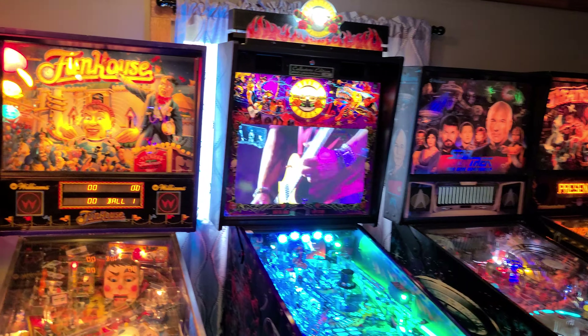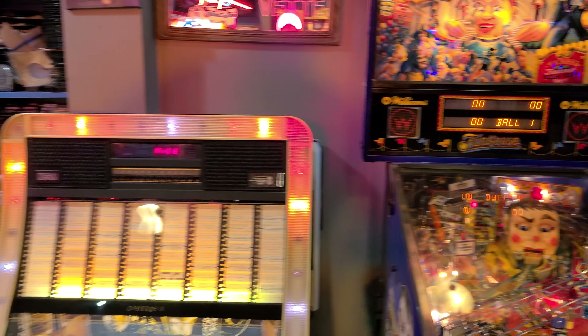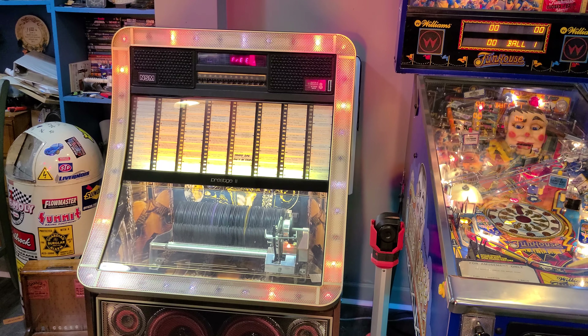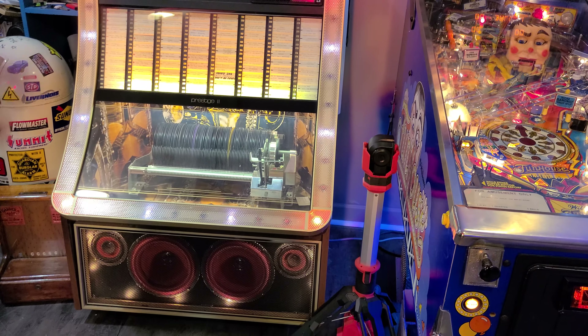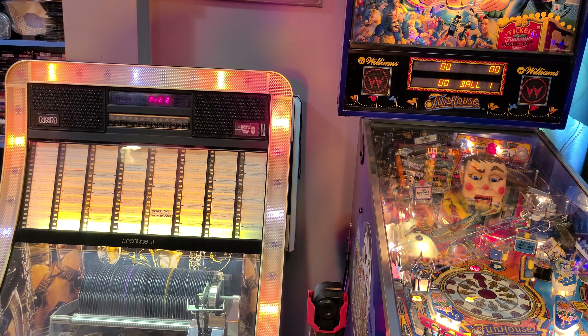We'll start off with this jukebox down here. That's an NSM Prestige 2 — a 45-box, somewhat rare German jukebox. Pretty cool, and restored. They sound good and have great lights that dance to the music, so it's a cool little box.